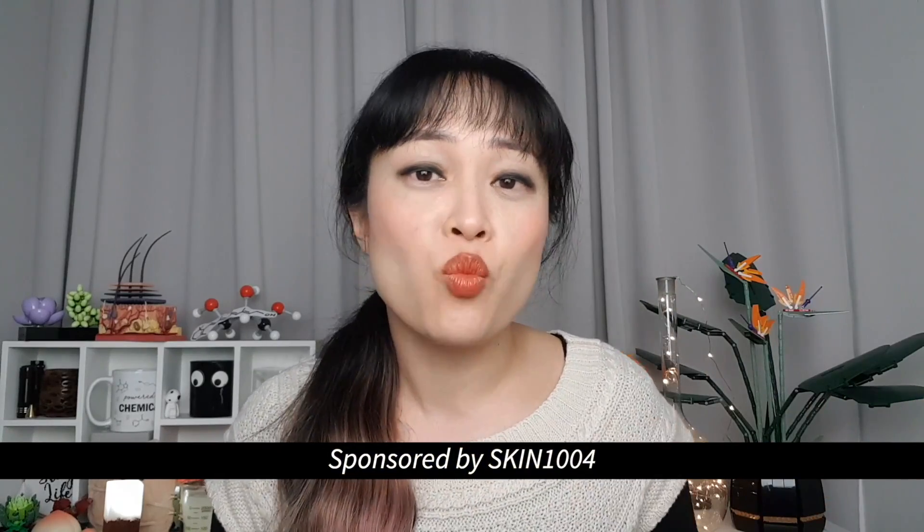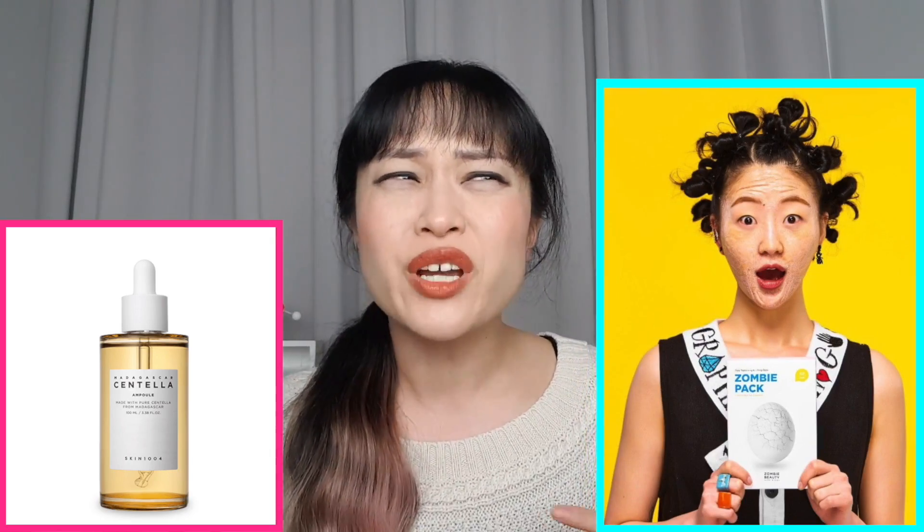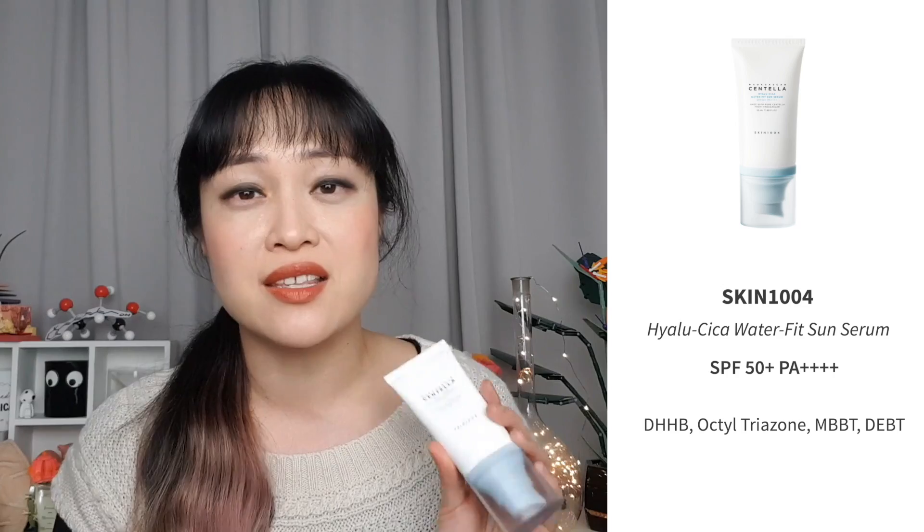The last one is actually a U.S. sunscreen. Let's jump straight in with today's sponsor, Skin 1004. A lot of you have probably heard of them, but if you haven't, their Centella Ampoule is huge on Korean beauty apps. You might have also seen their zombie masks, and more recently their cleansing oil and Water Fit Sun Serum. They have four sunscreens in their range, but this is the one I hear the most about.